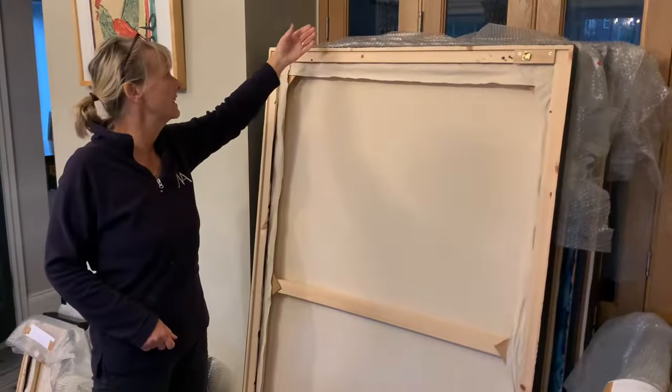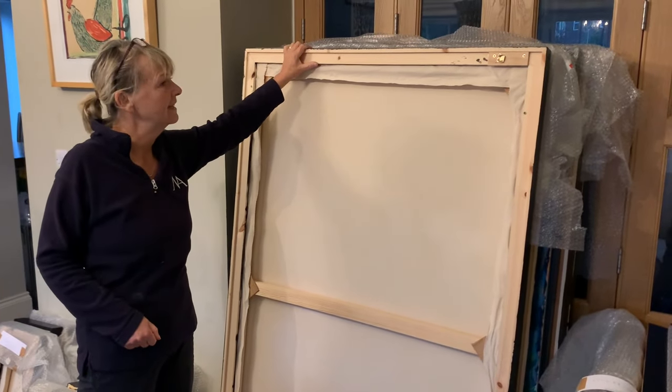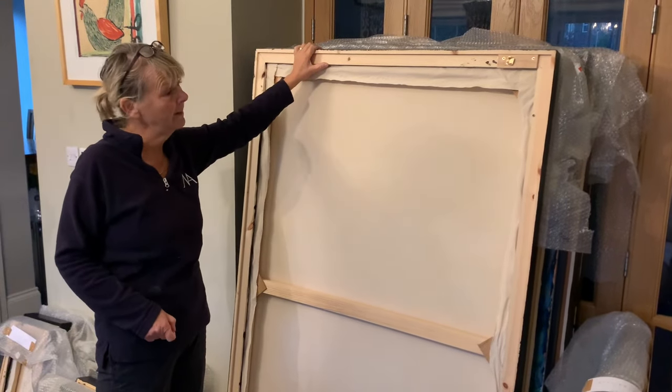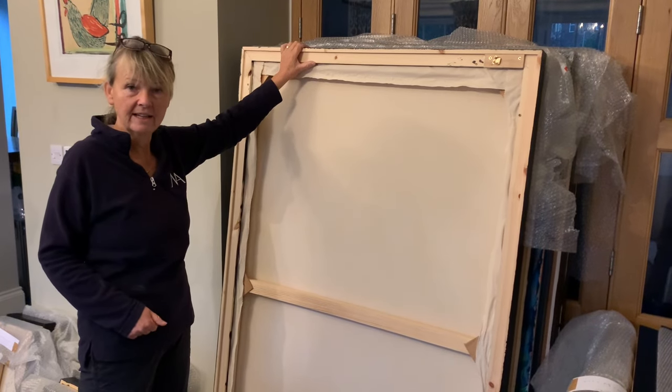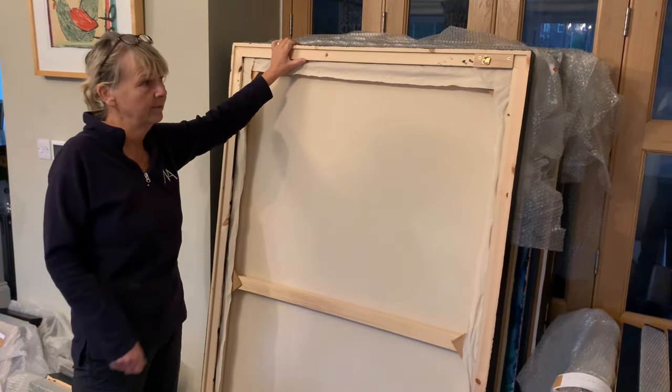Here is the stack of the other seven of those larger paintings, and this week my job is to sign and date every one on the back, as well as write a covering letter and a certificate of authenticity which will be available with every painting.